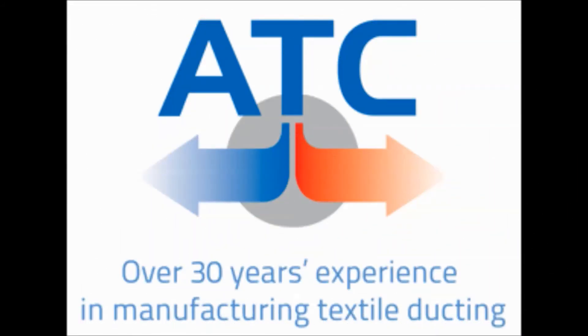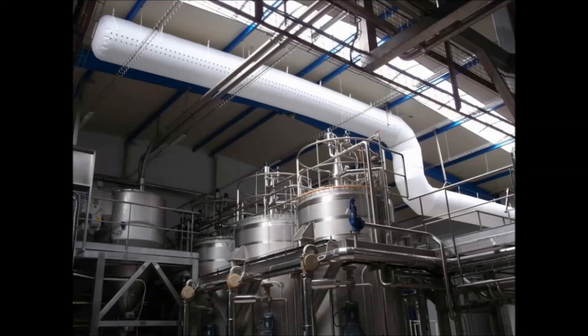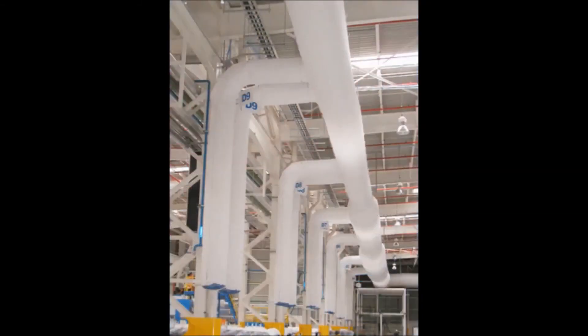ATC, Aerotextile Concepts, allows MKT to provide a full assortment of products to their customers. Textile fabric duct offered by ATC is made with polyester materials and is available in a wide range of materials, colors, shapes, and hanging systems. This fabric duct is ideal for pools, gymnasiums, grocery stores, and many commercial buildings where the duct is in the conditioned space.